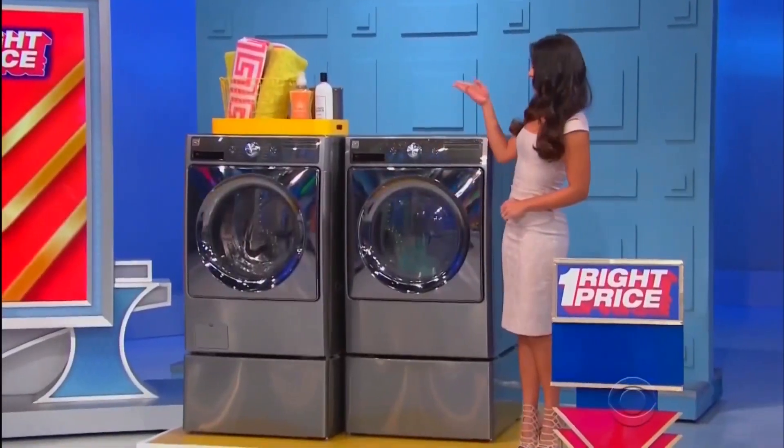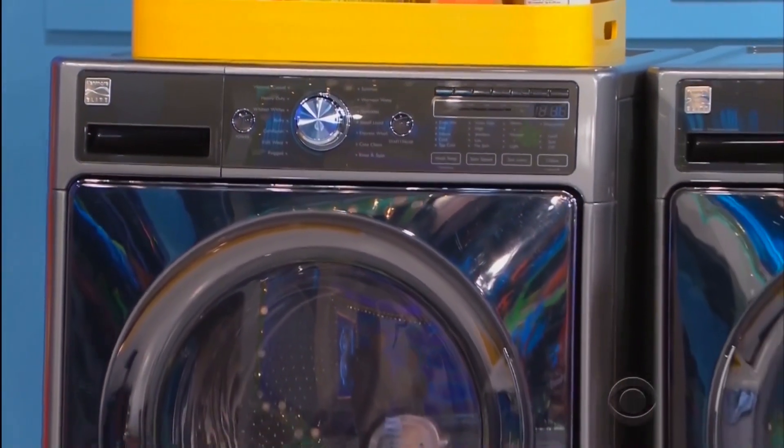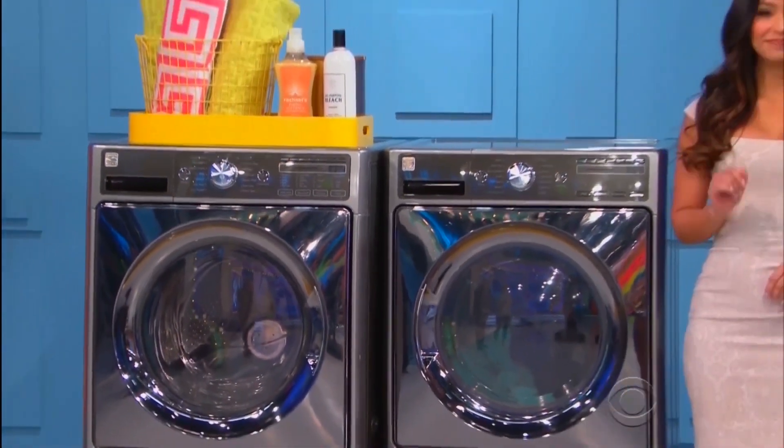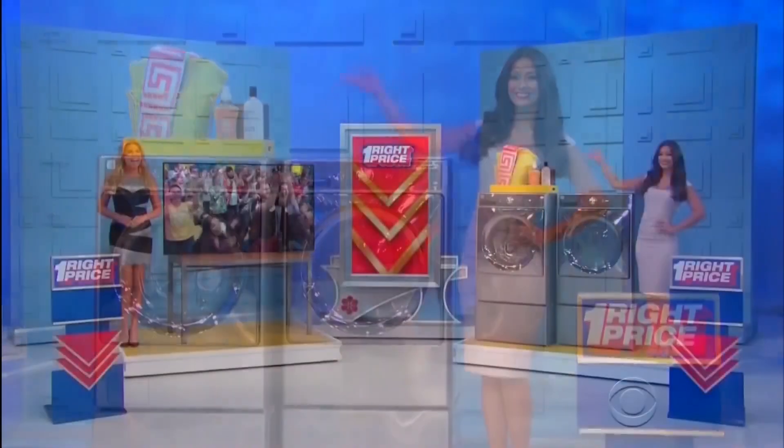And then second, this front-load washer features Smart Motion technology that blends up to six different wash motions for customized care, and this electric dryer has 14 different dryer cycles! Two pedestal storage drawers included!